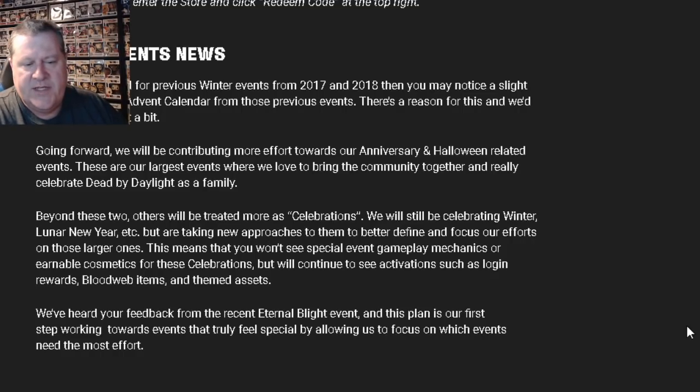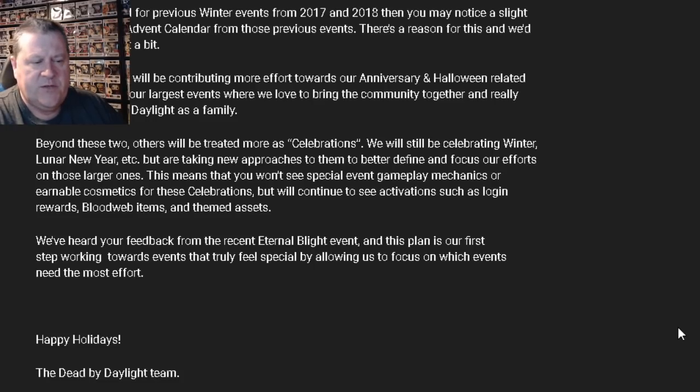This means that you won't see special event gameplay mechanics or earnable cosmetics for these celebrations, but we'll continue to see activations such as login rewards, blood web items, and themed assets. They've heard feedback from the recent Eternal Blight event, and this plan is their first step working towards events that truly feel special by allowing them to focus on which events need the most effort.